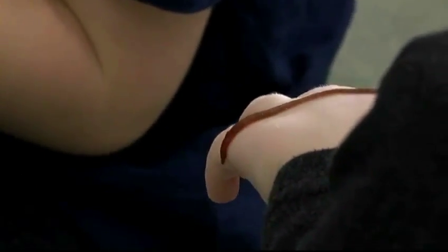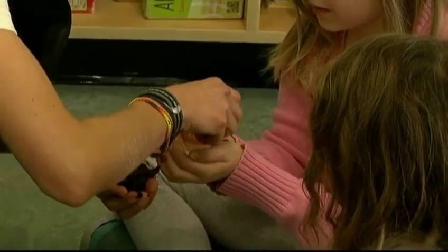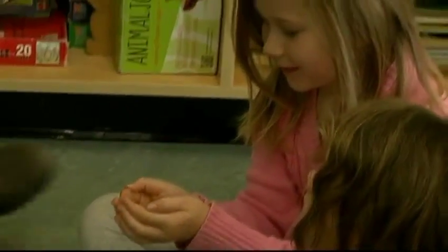Bringing environmental education into the classroom to ensure the next generation learns how to nurture nature. All of our food and our water — everything comes from the soil essentially — so it's important to start those lessons early.